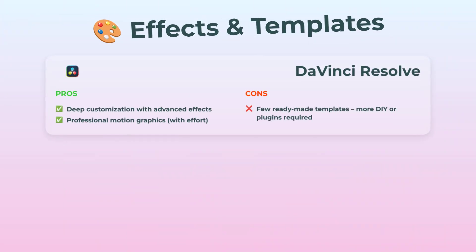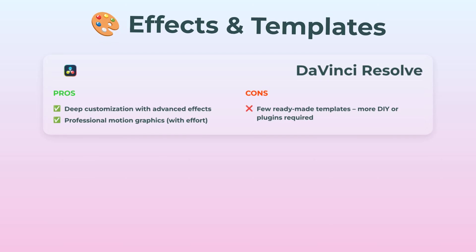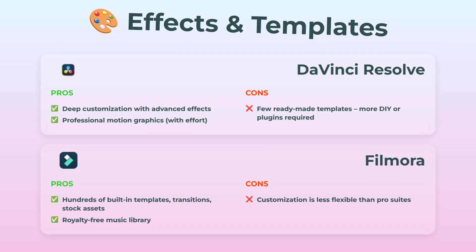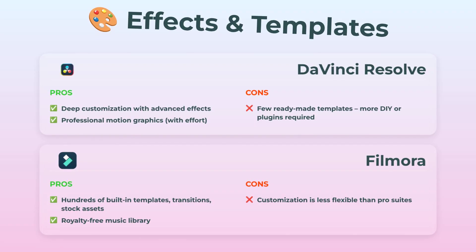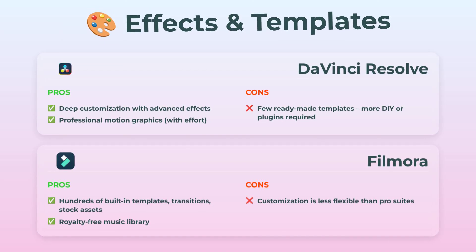Let's talk effects and templates. With DaVinci, you get crazy customization, advanced effects, and motion graphics — super pro stuff. But templates aren't really their thing unless you bring your own or grab some plugins. Filmora goes all out though: hundreds of templates, transitions, stock assets, and even a royalty-free music library built in. It's all there, ready to click and use. Sure, you can't go super custom, but for most quick projects Filmora makes it fun and easy.